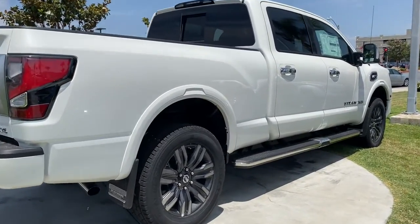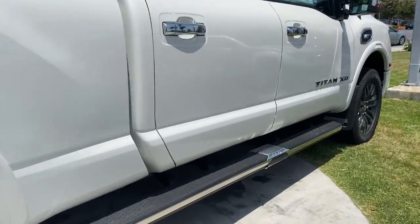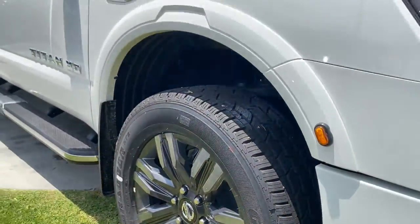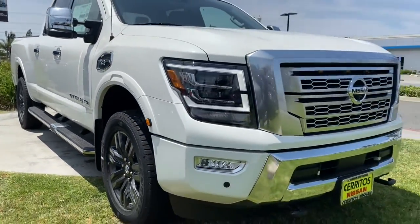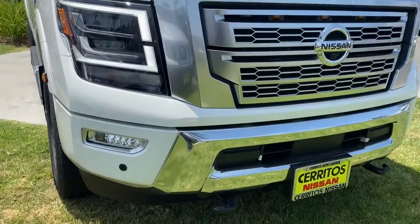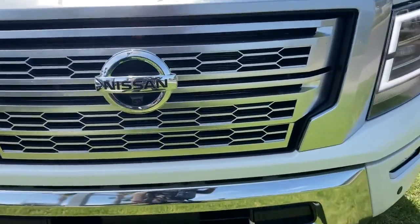The following are some of this vehicle's highlighted options: navigation system, keyless entry, four-wheel drive, fog lamps, remote engine start, woodgrain interior trim, adaptive cruise control, keyless start, heated rear seat, cooled front seat.